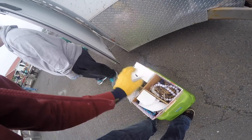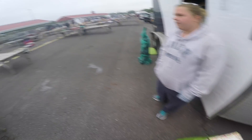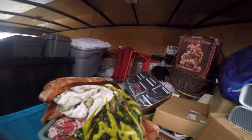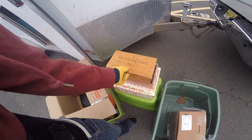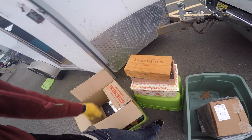We'll continue setting up and then do something with that — maybe go through it at home. We still got a lot to unpack. I gotta repack the trailer with some more stuff. We're actually putting a bunch of jewelry aside, which I keep finding, so that's good.